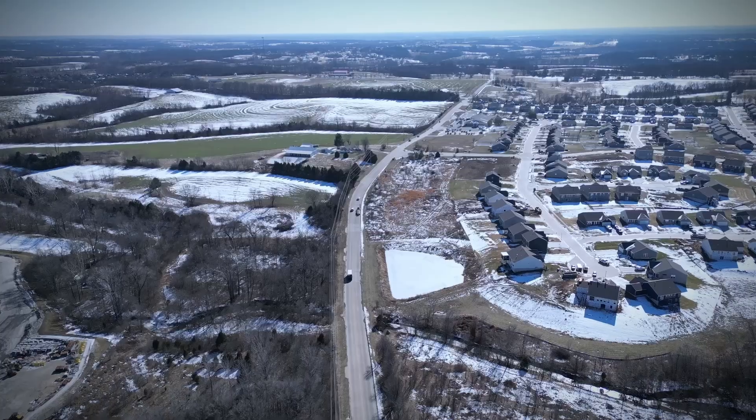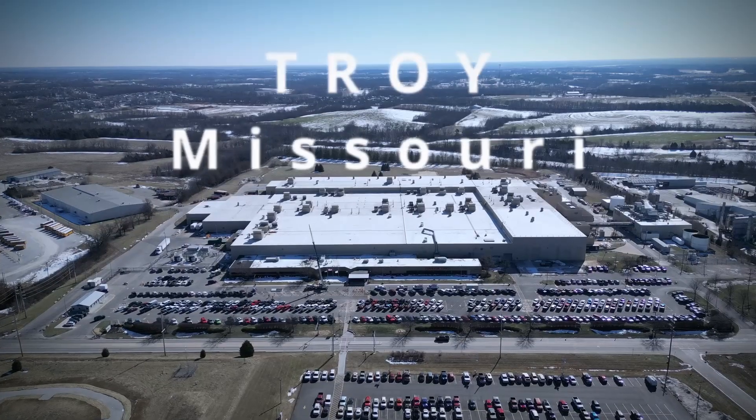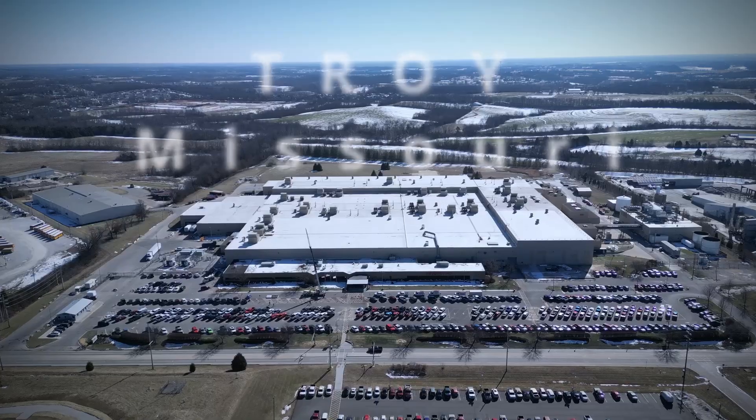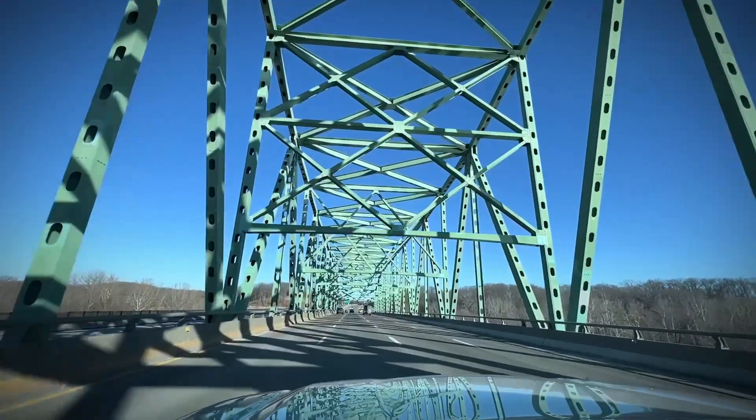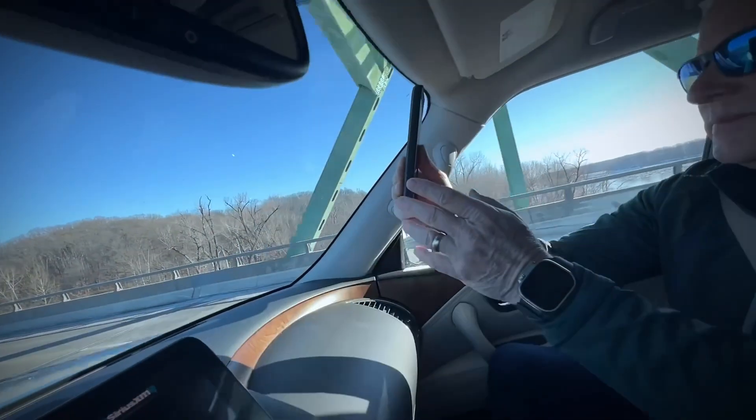Could you make 15 million automobiles in America without the recycled aluminum industry? I'm here in Troy, Missouri, and today we're going to talk about recycled aluminum. Currently, I don't think you can make one automobile without recycled aluminum.